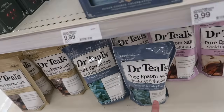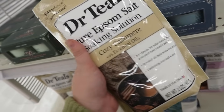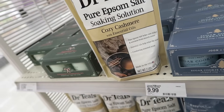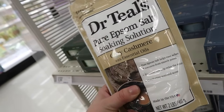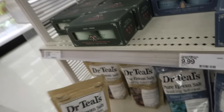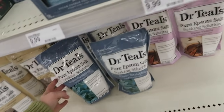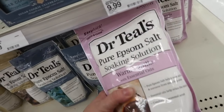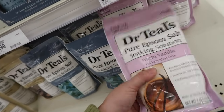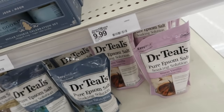Dr. Teal's came out with some new scents in their epsom soaking solutions — exciting! I really like these to throw in the bath. I'm curious about the cozy cashmere limited edition, and they also have winter eucalyptus. These are all five dollars. They also have a warm vanilla which is supposed to help soothe muscles and help you relax.